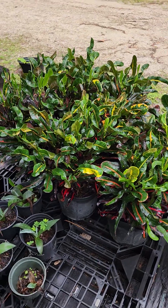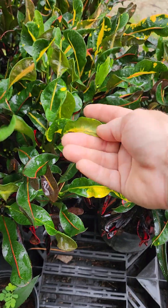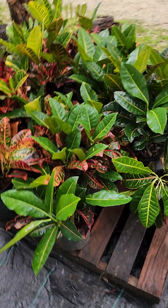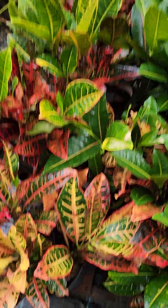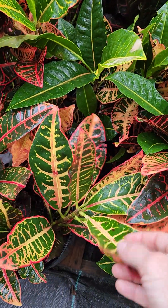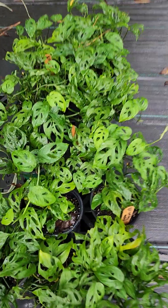We have two different types of crotons. Those are the croton mammies and they have like curly spiral leaves. And then we have the croton petrus and they have the broadleaf monstera Swiss cheese.